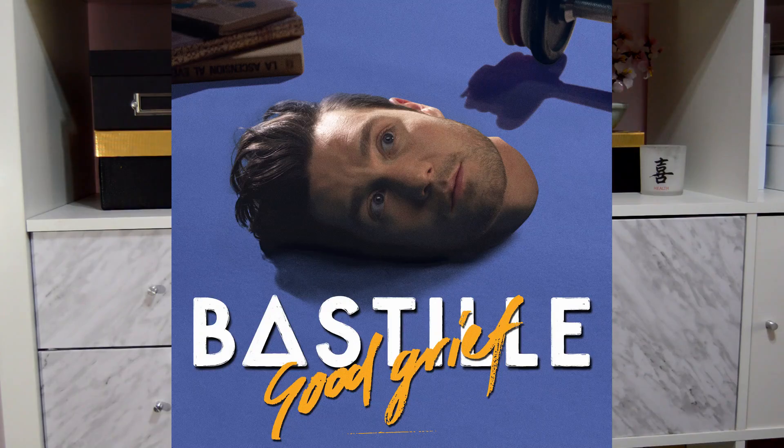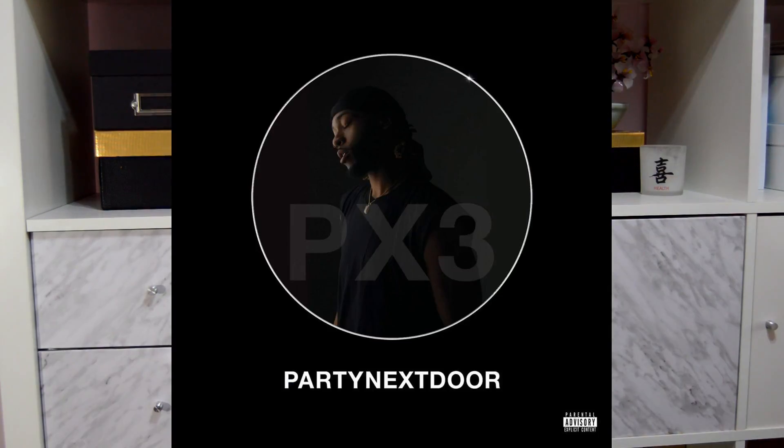The next song is Good Grief from The Stills' Good Grief album. The last song is Come and See Me by Party Next Door featuring Drake, from their album PIII — I'm not even sure about the title, but it's a great track.